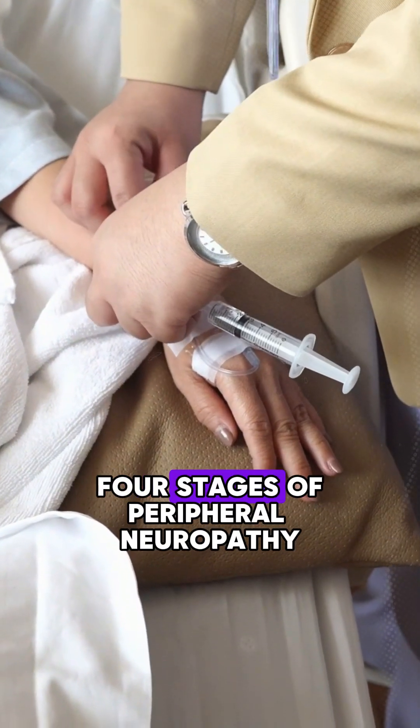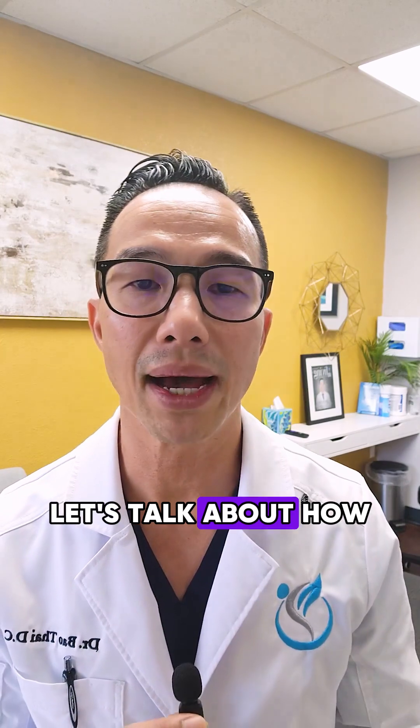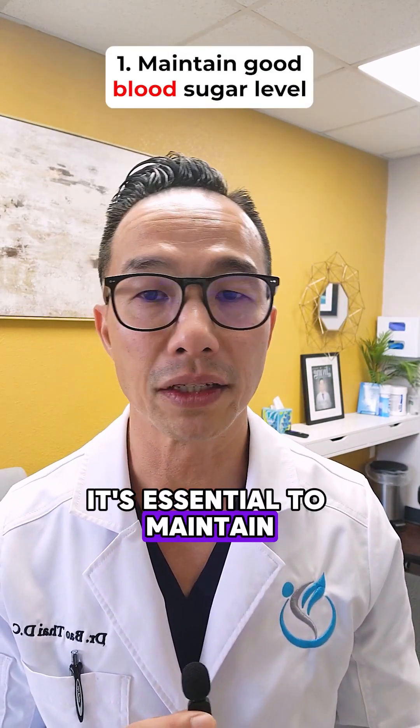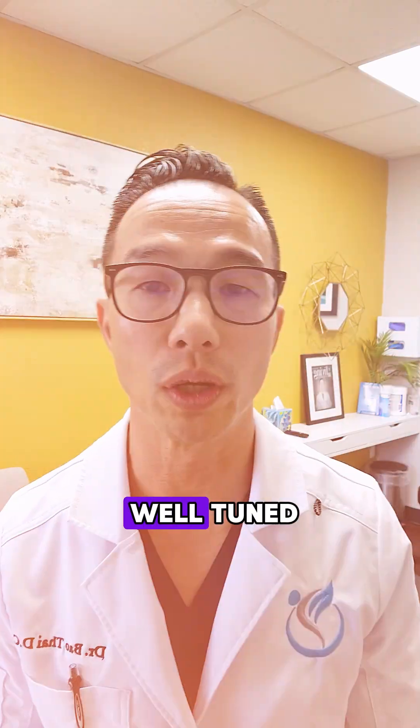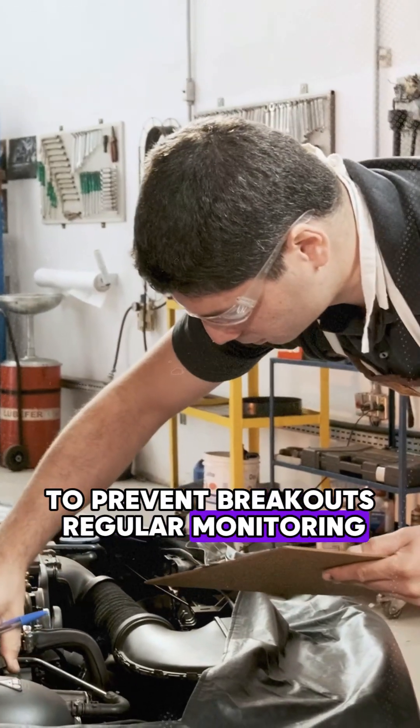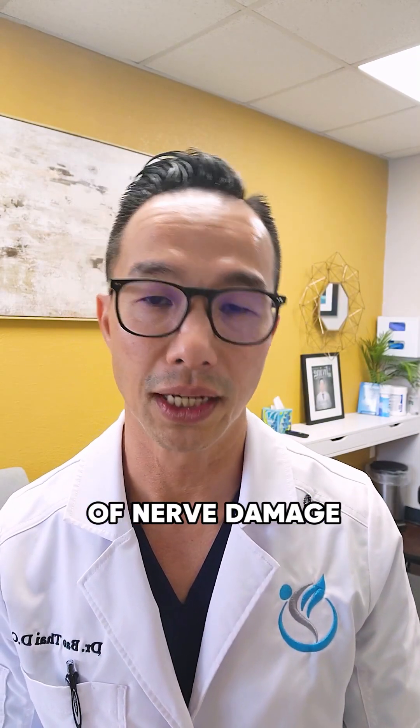Now that you understand the four stages of peripheral neuropathy, let's talk about how to manage and potentially prevent this progression. First, it's essential to maintain good blood sugar levels, especially if you have diabetes. Think of this as keeping your car's engine well-tuned to prevent breakdowns. Regular monitoring and medication can help control your blood sugar and reduce the risk of nerve damage.